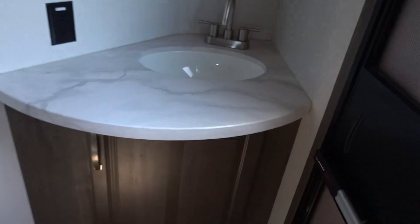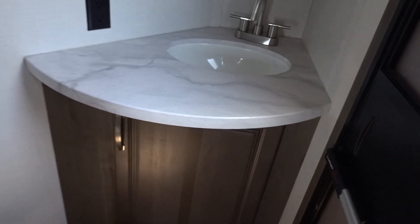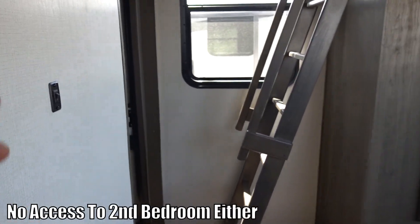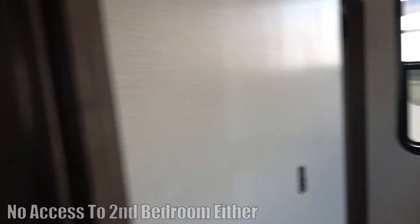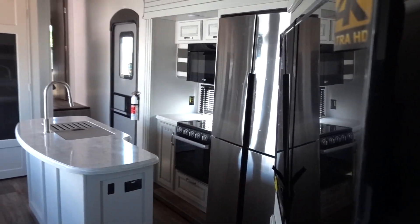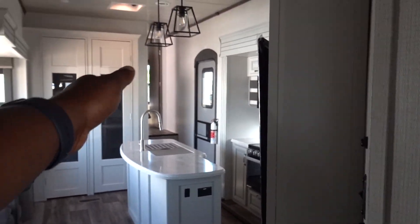So let's start out here. They give you this bathroom — number one because it's convenient, but number two, if the slides are closed in this area, you would not be able to access this bathroom. So they give you a door entry on this side, right there, for your bedroom and the bathroom. Now if this slide is in, you probably can still use this area. It looks like you still have a little bit of walking space right there.